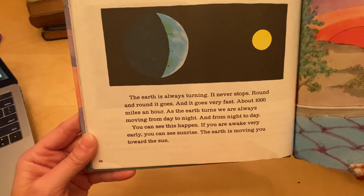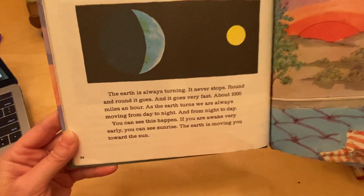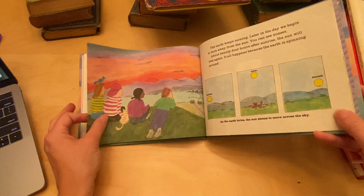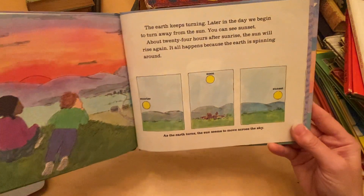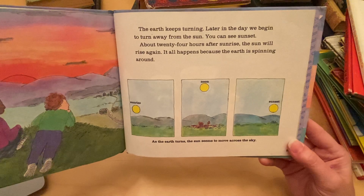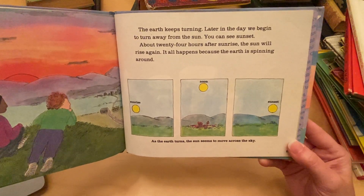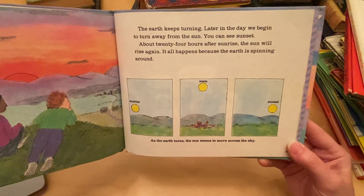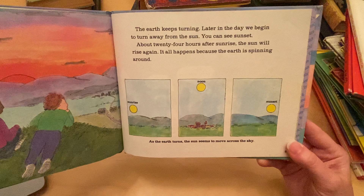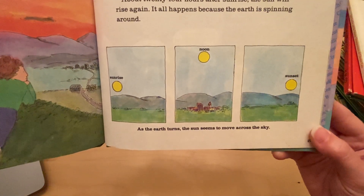If you are awake very early, you can see sunrise — the earth is moving you toward the sun. The earth keeps turning. Later in the day, we begin to turn away from the sun. You can see sunset. About 24 hours after sunrise, the sun will rise again. It all happens because the earth is spinning around. As the earth turns, the sun seems to move across the sky.